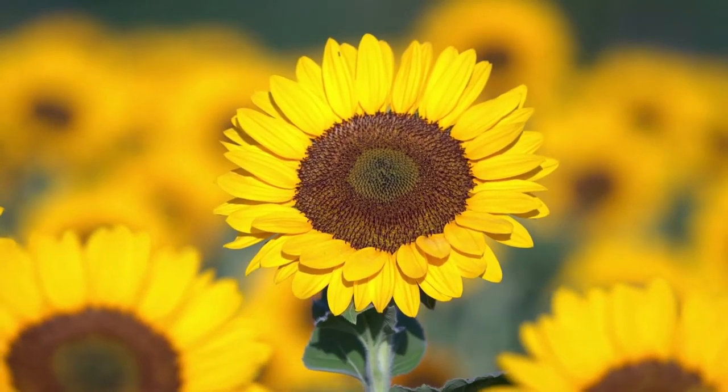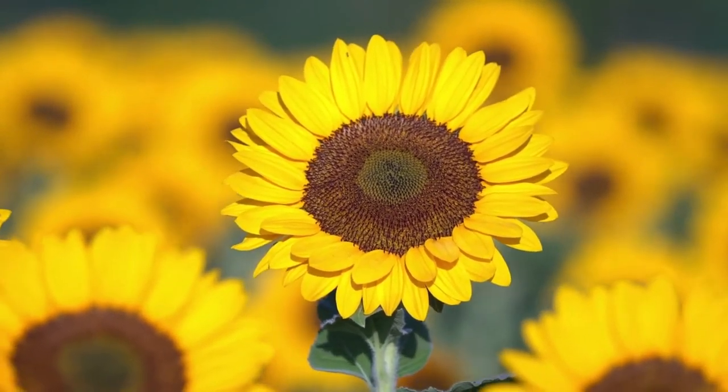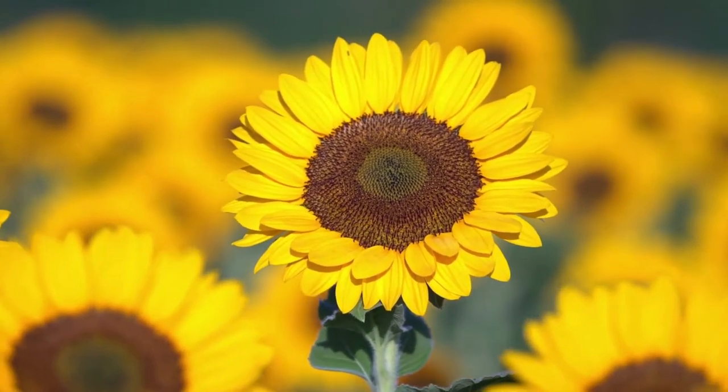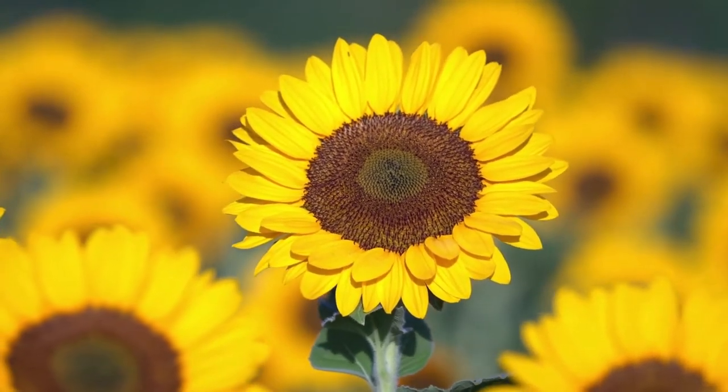Sunflowers are native to the Americas. They were cultivated in North America as far back as 3000 BCE, when they were developed for food, medicine, dye, and oil. Then they were exported to the rest of the world by Spanish conquistadors around 1500.